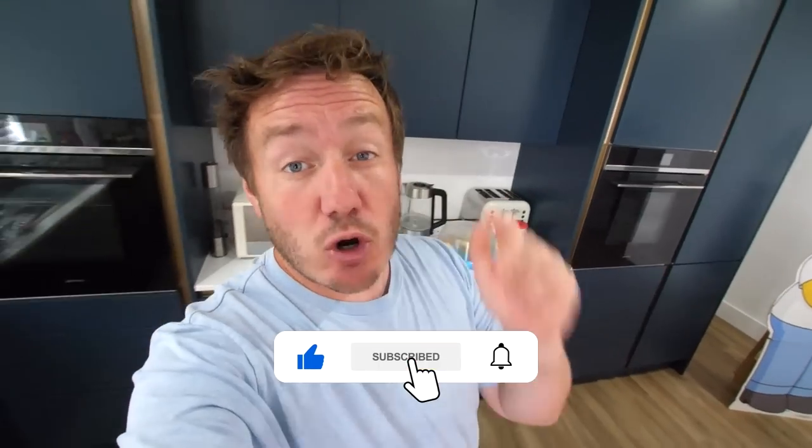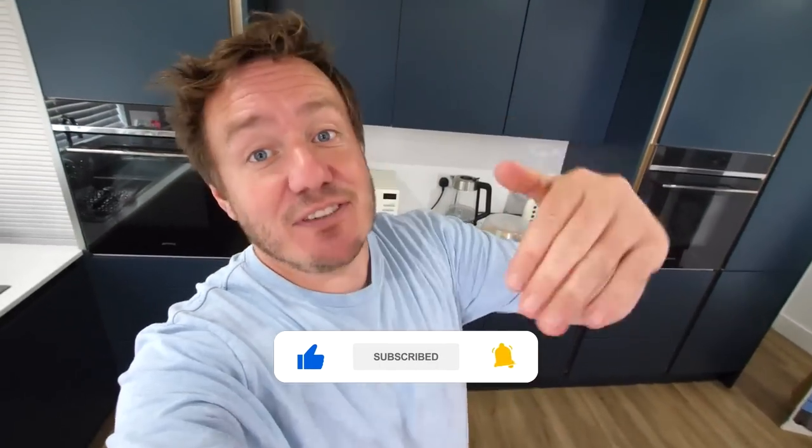Any video ideas, do let me know down below and I'll see you again next time. Bonus scene — should we just do a plain one and try and make an ice cream cone?